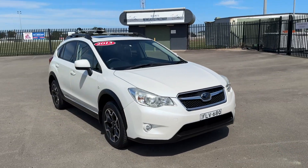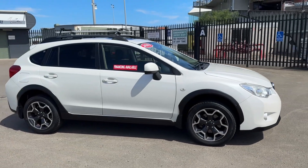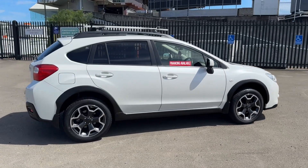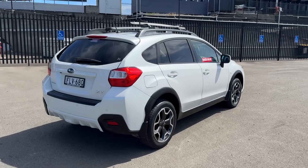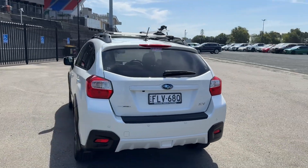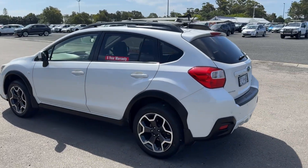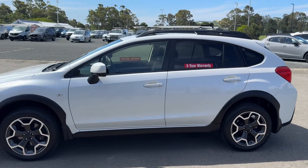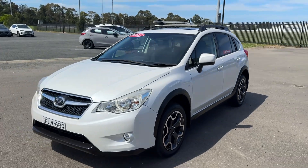Beautiful paintwork — it's got that white metallic pearl colour. The service history is amazing; all the services have been done at Subaru, so they haven't spared any expense. It sits on four brand new tyres. You can see there it's got the roof racks and some sort of setup — I don't know if that's for a bike or a set of skis or something, but I'm leaving it there. Beautiful set of alloy wheels — just a lovely, well looked after vehicle.